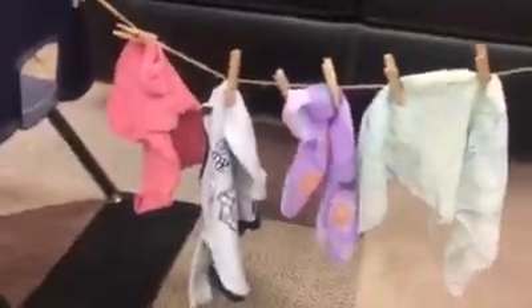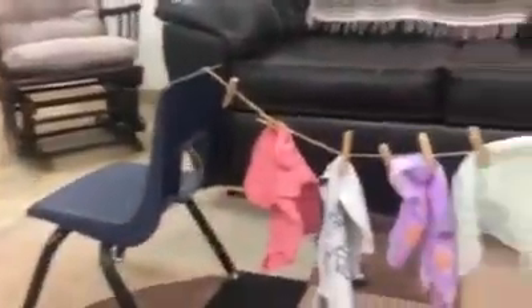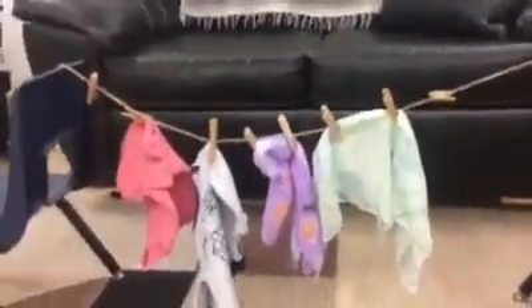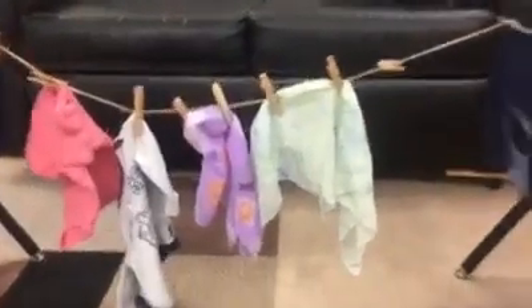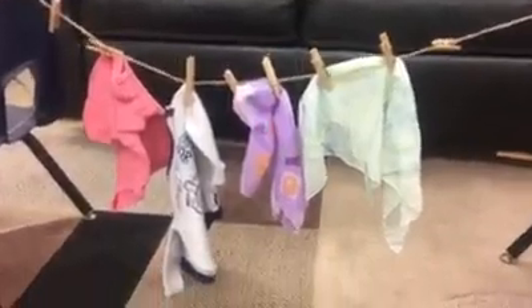As you can see, all you need is some string, some clothes pegs, and doll clothes. You can tie this to two chairs like I did, or tape them to the wall — whatever works. It's a mini clothesline that could be a nice addition to any dramatic play area.